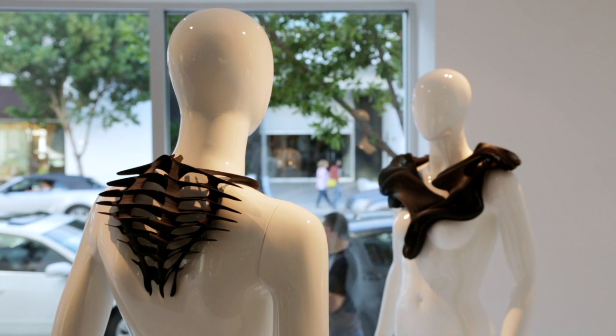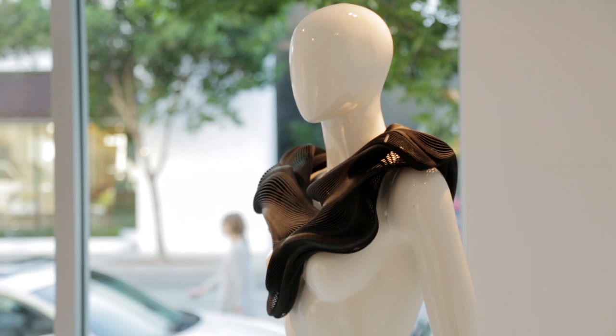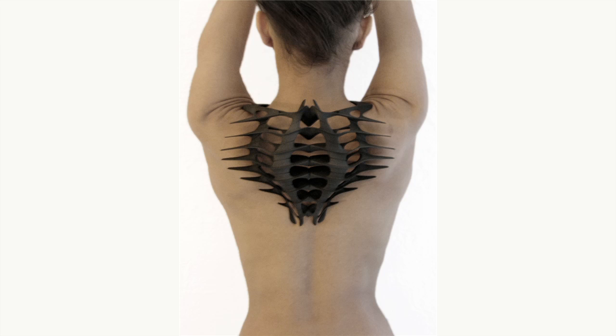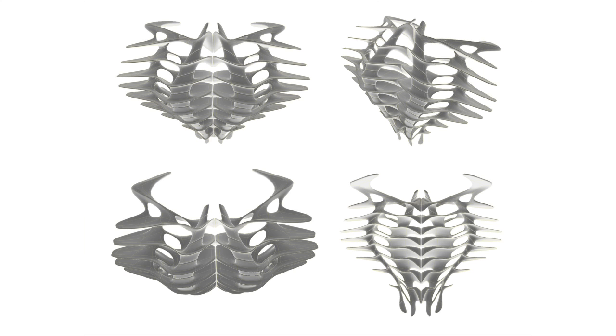What we can see here is a collection of 3D printed wearable sculptures. It's ongoing research working with the body in a quite architectural way — we investigated certain body parts and then applied design processes to populate body parts with architectural micro structures.